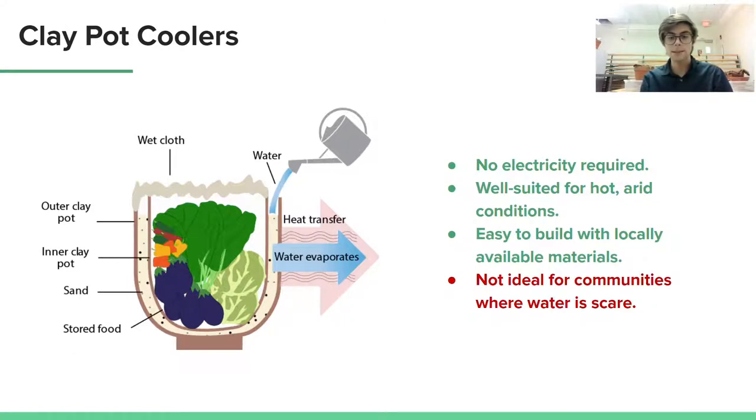And as you can see, the system itself consists of an internal and external pot, separated by a layer of sand which is saturated with water. A wet cloth is then placed on top, and the system cools produce placed inside the inner pot.